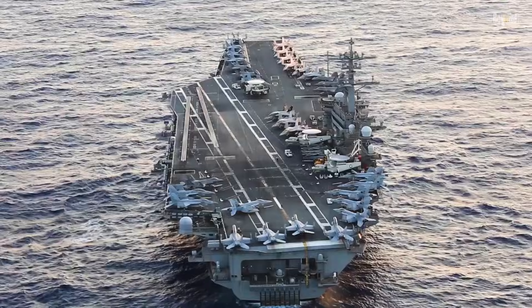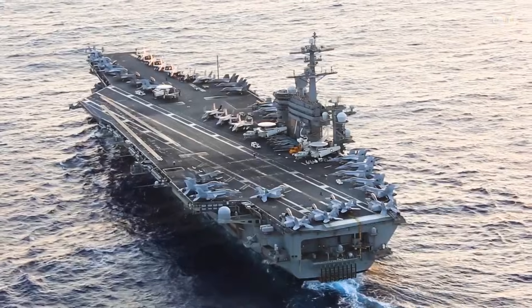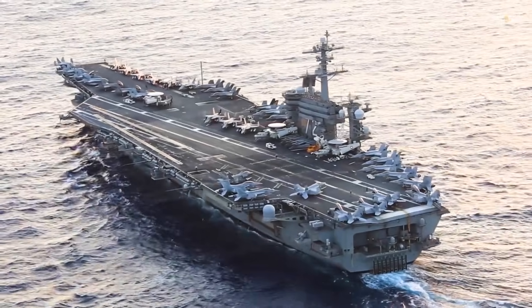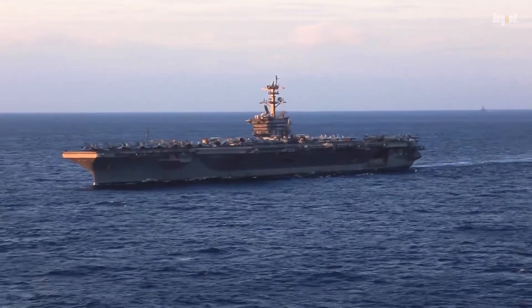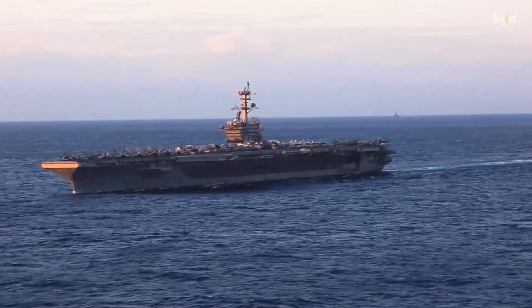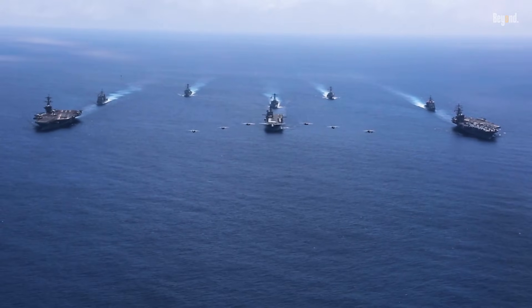On the other hand, an aircraft carrier is a warship that serves as a sea-going airbase. It's equipped with a full-length flight deck and facilities for carrying, arming, deploying, and recovering aircraft. The primary functions of an aircraft carrier are power projection, air superiority, and maintaining aerial blockade.